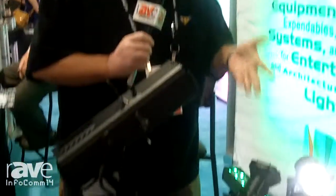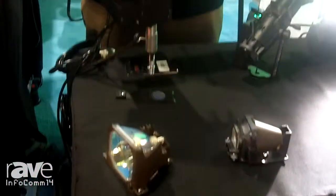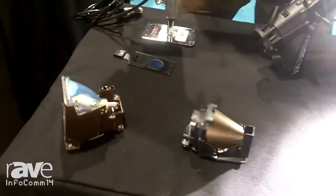Hi, I'm Tobin Nice with the Barbizon Lighting Company here at Infocom 2014. Here on this table we have a lot of little framing projectors, a lot of LED things, and architectural lights.